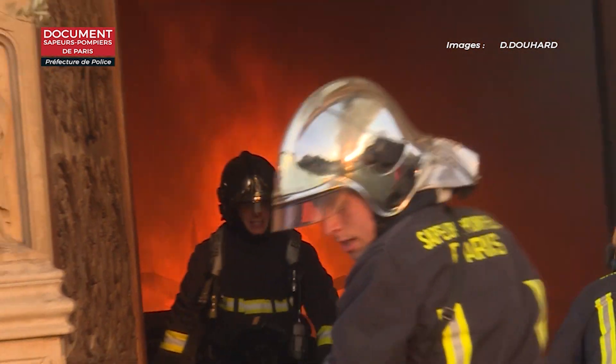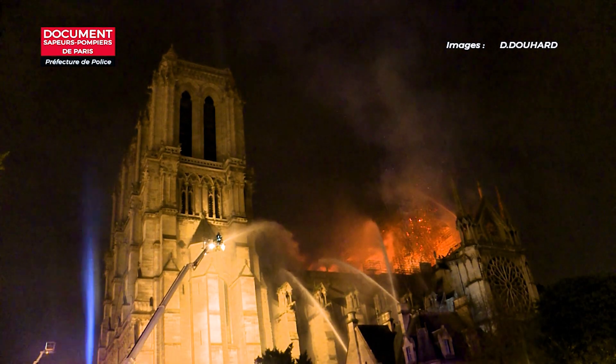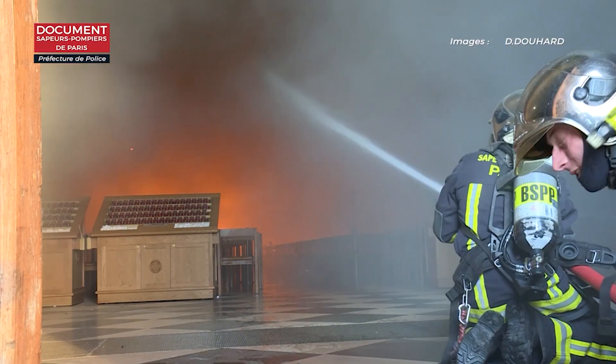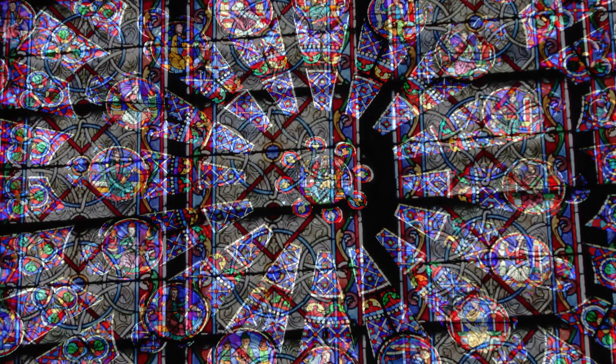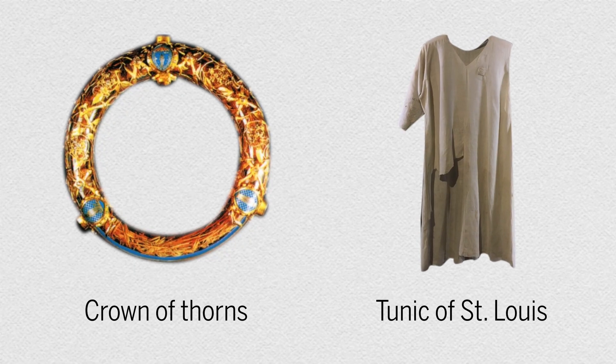On April 15, 2019, firefighters charged into the Notre Dame Cathedral to quell a blazing fire. They took careful precautions while spraying down the 850-year-old Parisian monument, like using lower water pressure and avoiding stained glass vulnerable to shattering. They also followed a plan to save priceless relics and works of art.